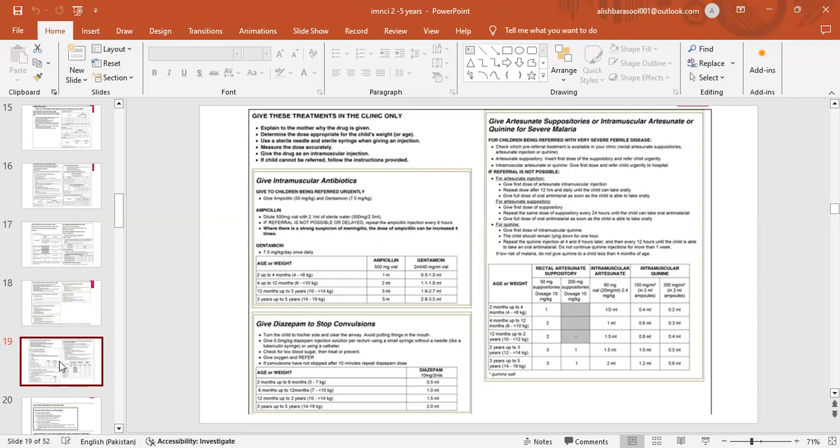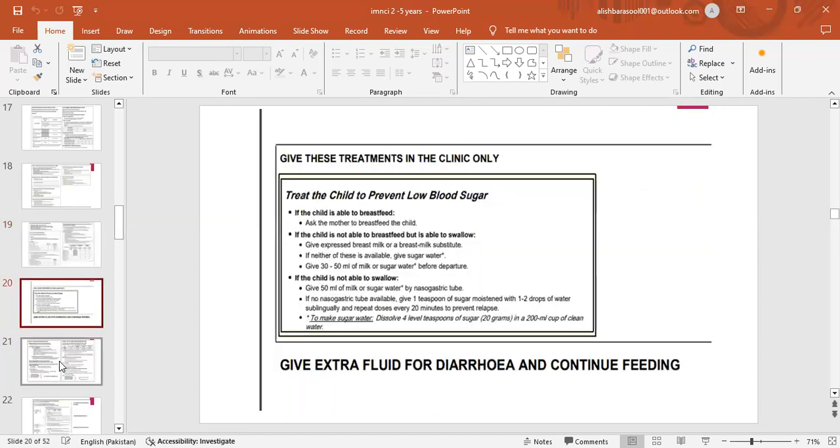Give these treatments in the clinic only. Give intramuscular antibiotics for children being referred urgently — ampicillin and gentamicin. Give diazepam to stop convulsions. Give artesunate suppositories or intramuscular artesunate or quinine for severe malaria. To treat the child to prevent low blood sugar: if able to breastfeed, ask the mother to breastfeed; if not able to breastfeed but able to swallow, give expressed breast milk or breast milk substitute; if neither available, give sugar water — give 30 to 50 ml before departure.